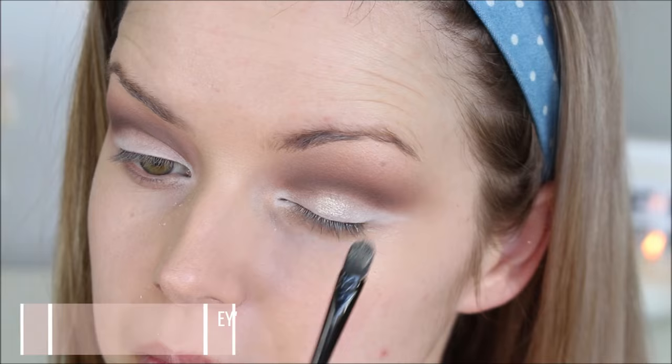Now I want to add a little bit of glimmer to the lid, and I'm going to be using their Sex Pot in the colour No Money No Honey. I'm just going to pat it on with a flat pan brush.